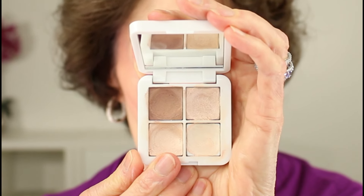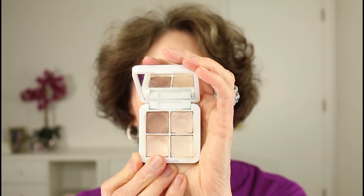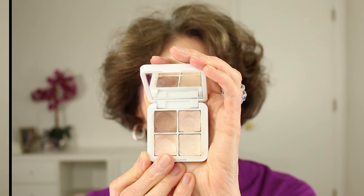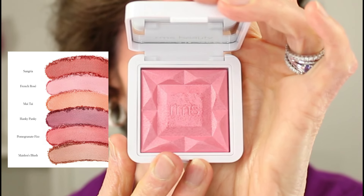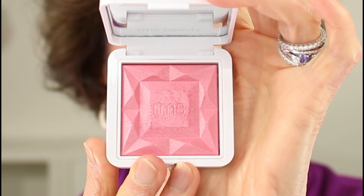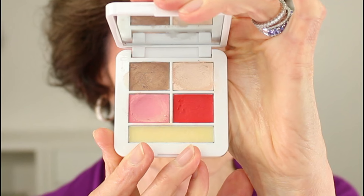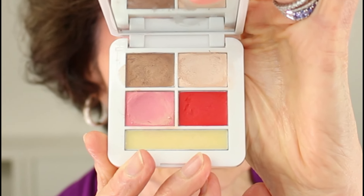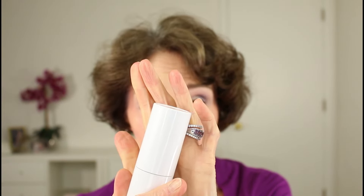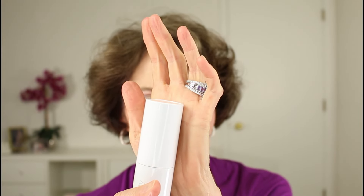I wanted to share a few other products from RMS Beauty that I particularly love. This is the Living Luminizer Glow Quad — which I used earlier with the bronzer — and it also has three of her Luminizers, which provide just a beautiful soft glow with no disco ball look. This is her Hydra Powder Blush, which I think comes in five or six shades — I like to use it over my cream blushes to give my blush long-lasting ability. This is what she calls her Signature Set, which has her Birdie Bronzer, two blushes, a highlighter, and a lip balm — I particularly love the color Demure, and it's really handy for traveling. And last but not least is her face primer, which you just twist the top up and back down — it feels wonderfully soft and hydrating on the skin.